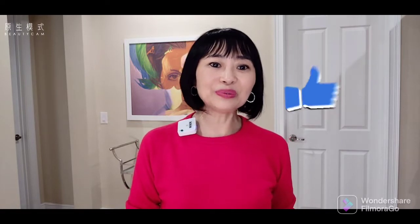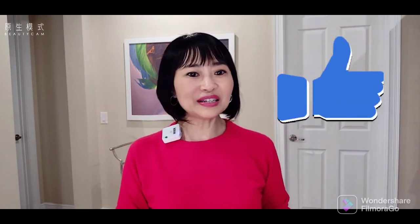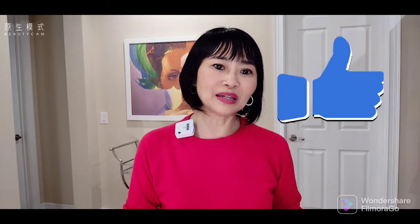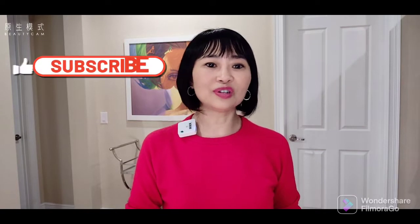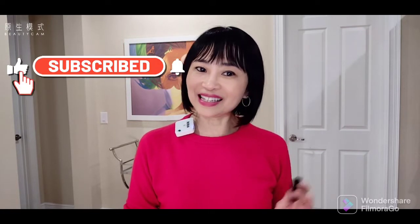Without further ado, I'm going to show you the next five looks, how I create them and put them together. And before I do that, if you're new to my channel, welcome. If you like this video, please like it and consider subscribing to my channel so I can make more videos for you. Also turn on that notification button — when my new video comes out, you'll be the first one to be notified. Okay, let's get started.